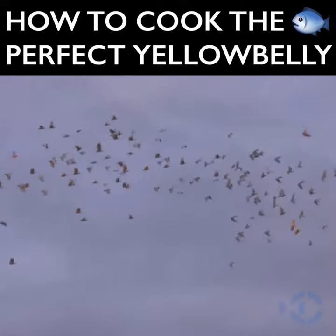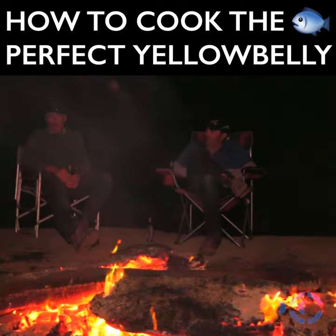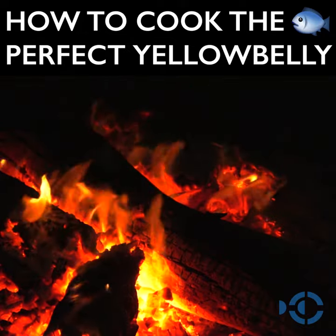Welcome back to Hook, Line and Sinker and our Murray River camping adventure. The sun is setting low, the fire is cranking and we're about to learn the secret to cooking the perfect yellow belly.